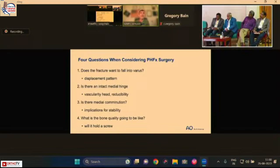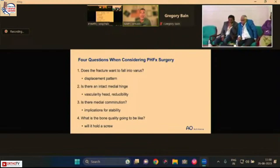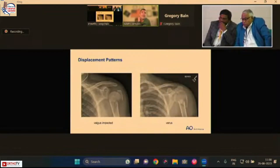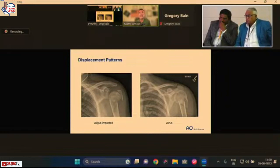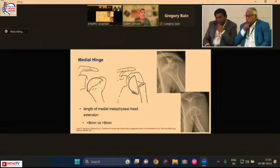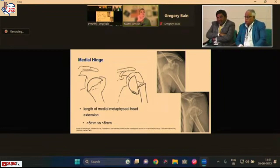The four key questions before surgery: Does the fracture want to fall into varus — this determines implant positioning? Is there an intact medial hinge — with implications for vascularity and reducibility? Is there medial comminution — with implications for stability? And does the bone hold a screw — what is the bone quality? Varus and valgus fracture patterns are very different when it comes to prognosis and reducibility, even if they share the same Neer classification.